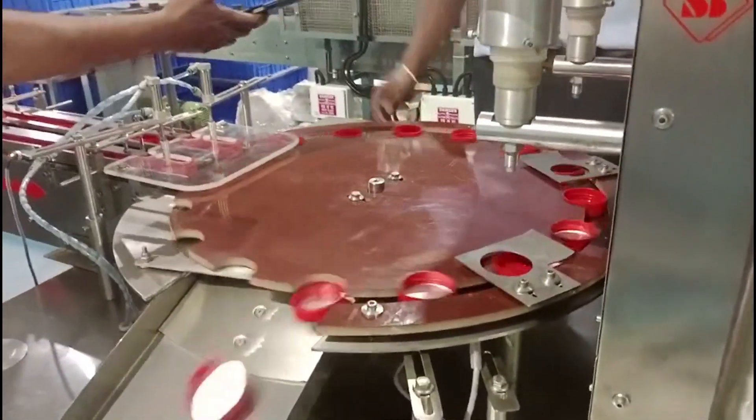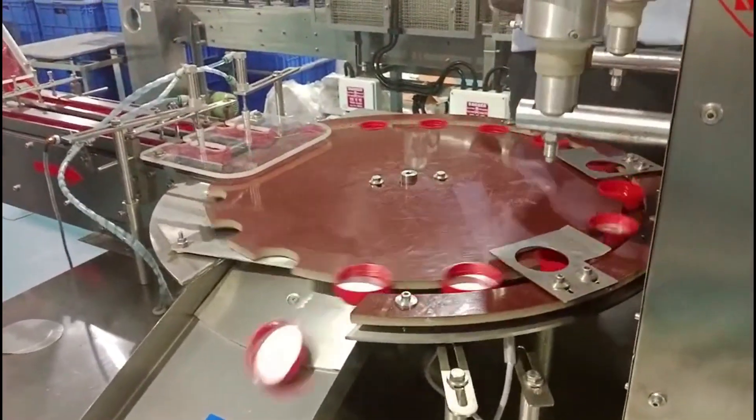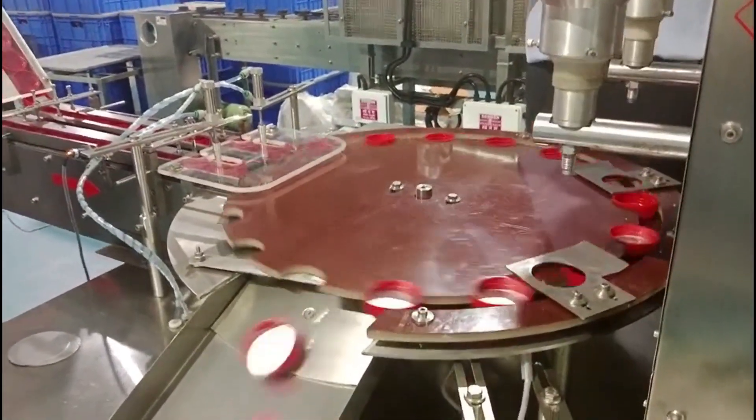The specific features and capabilities of a ward inserting machine can vary based on the manufacturer and model.